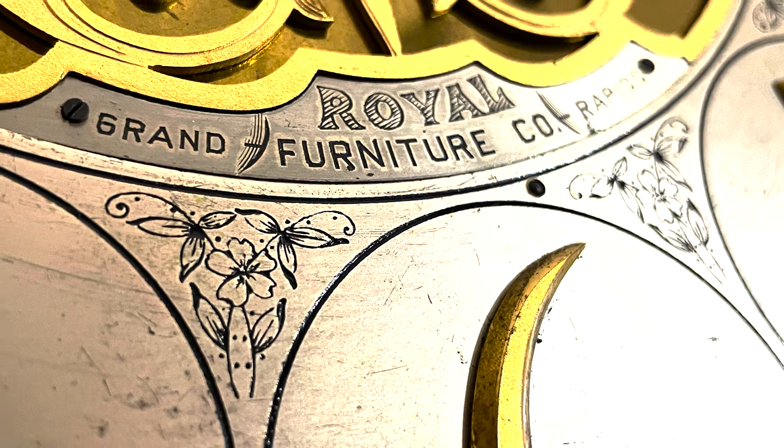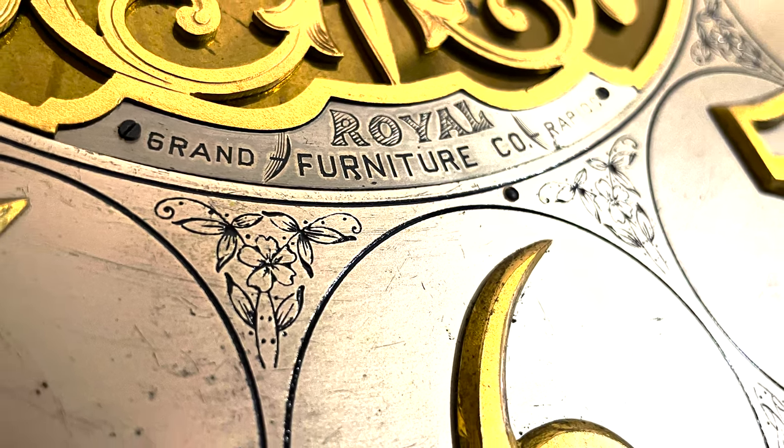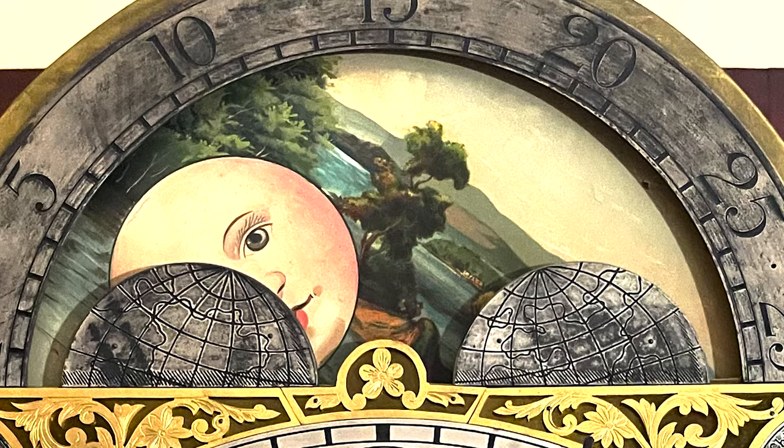On the dial you'll see the name of the retailer who originally sold this clock: Royal Furniture Company from Grand Rapids, Michigan. This clock also features a hand-painted moon phase — it's a gorgeous clock, and I think it's about time we hear it chime.